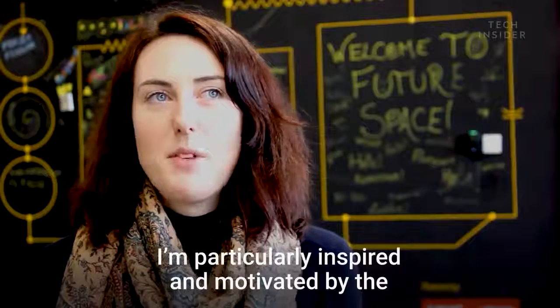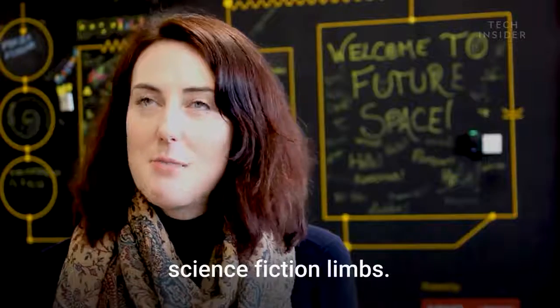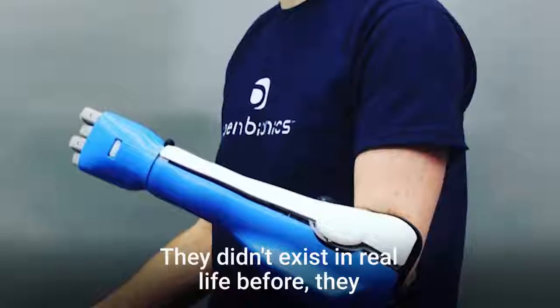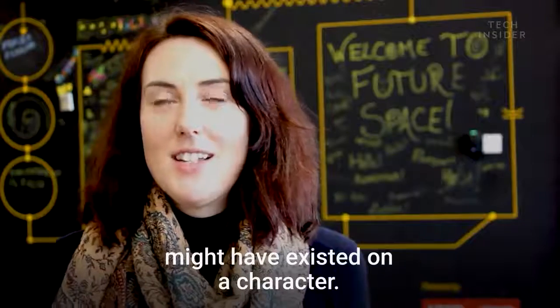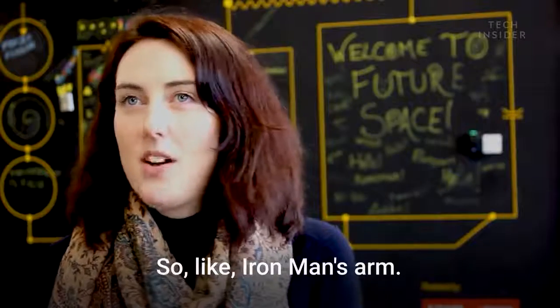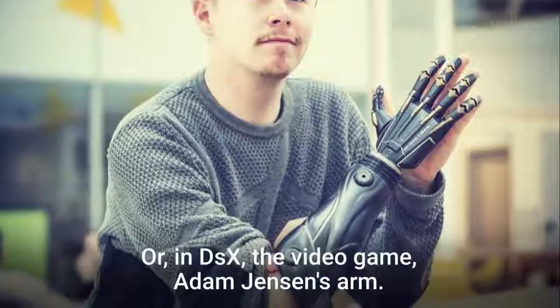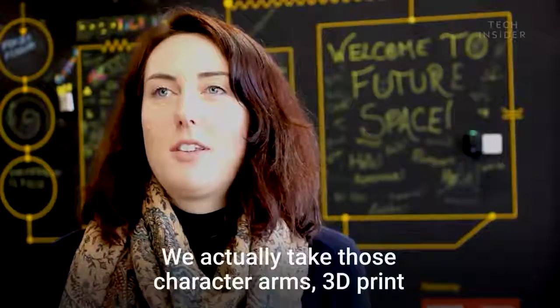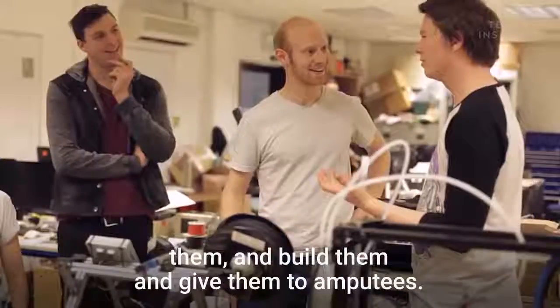I'm particularly inspired and motivated by science fiction limbs — bionic arms that come from science fiction universes. They didn't exist in real life before; they might have existed on a character, like a Disney character, like Iron Man's arm, or in Deus Ex the video game, Adam Jensen's arm. We actually take those character arms, 3D print them, build them, and give them to amputees.